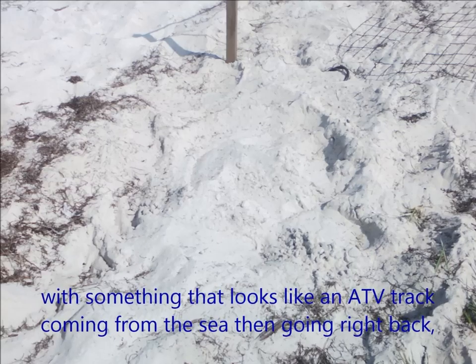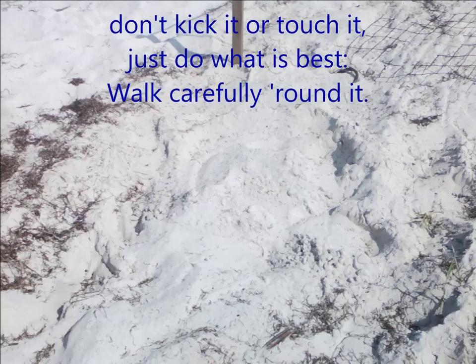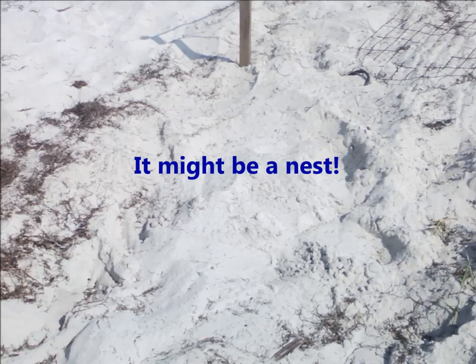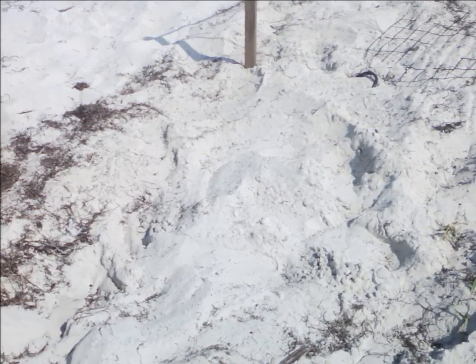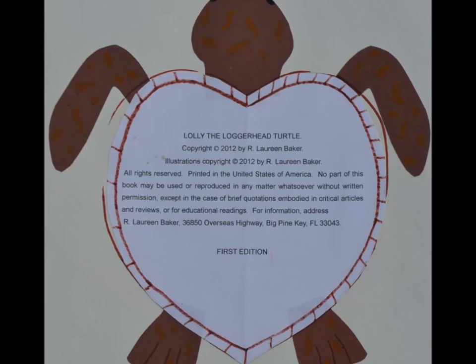So if you are taking a walk on the beach and see a small mound of sand at your feet, with something that looks like an ATV track coming from the sea, then going right back, don't kick it or touch it, just do what is best. Walk carefully round it — it might be a nest.